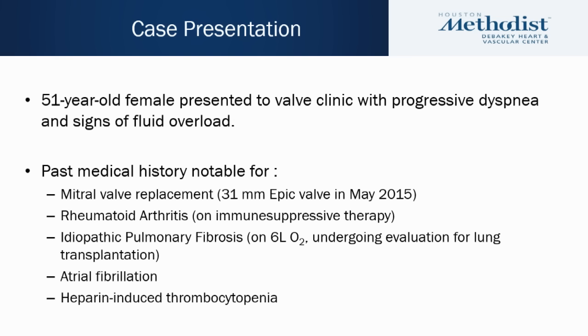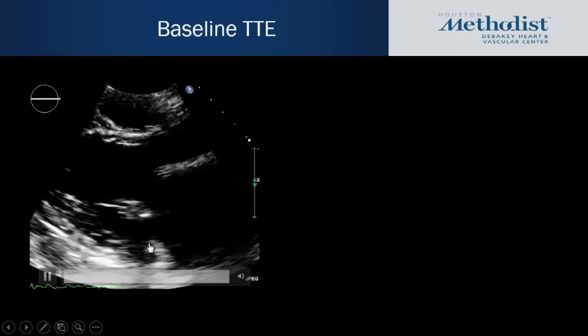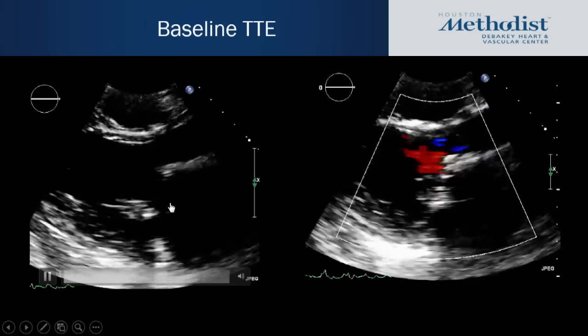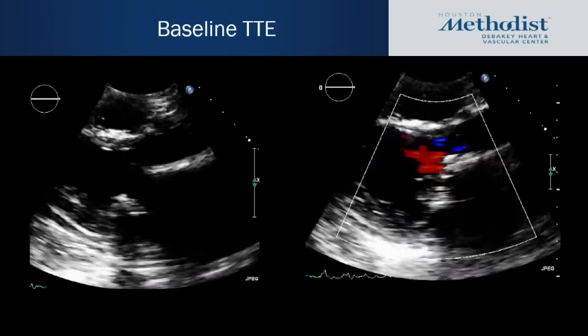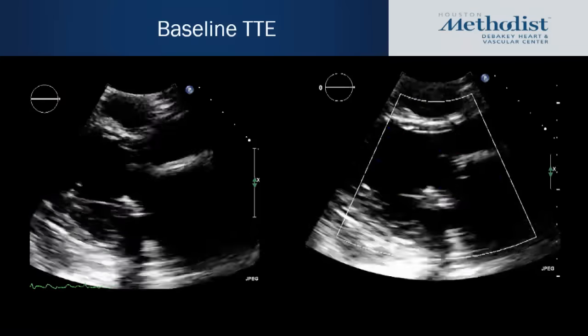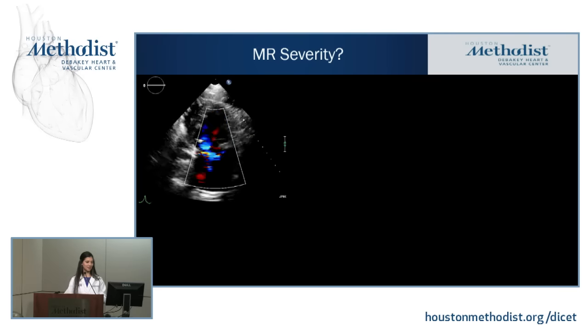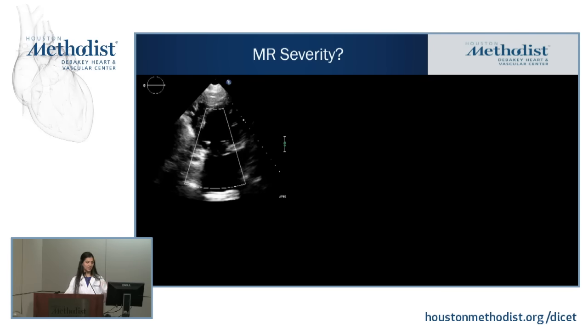Her medical history was also notable for AFib and heparin-induced thrombocytopenia. When she came to valve clinic complaining of shortness of breath, we immediately ordered an echocardiogram to assess cardiac function and the function of her prosthetic valve. These are the baseline TTE images — a parasternal long axis view. You can see the bioprosthetic valve is well seated, but if you look at the leaflets, something is prolapsing into the atrium. With color Doppler, you see some mitral regurgitation signal, though it's very hard to assess severity.